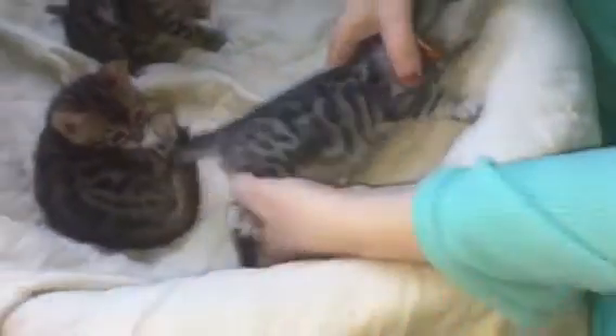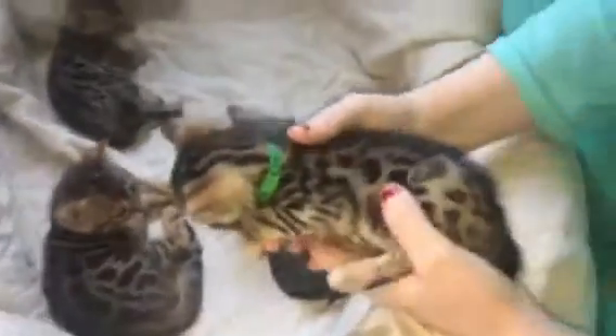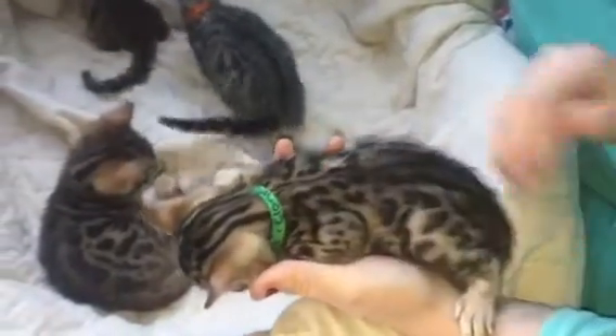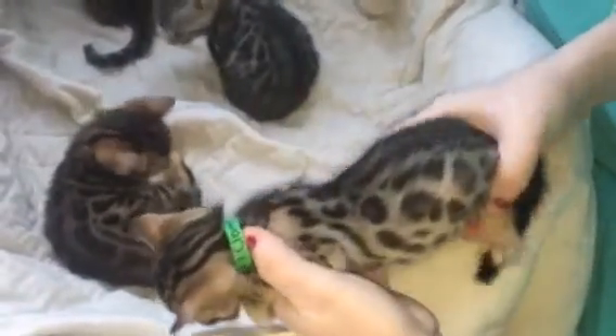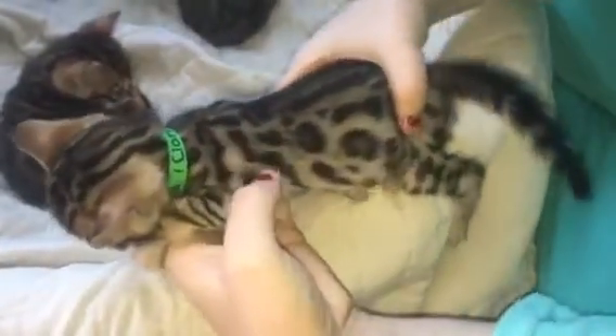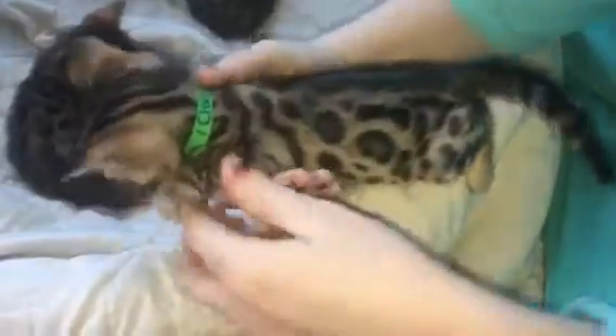Super beautiful. Okay, here's Claire — Claire's sleeping. Come here, Claire. Claire is going to be a breeder. Claire's beautiful nonetheless. I just want to show off her spots. Claire has these gorgeous donut rosettes.